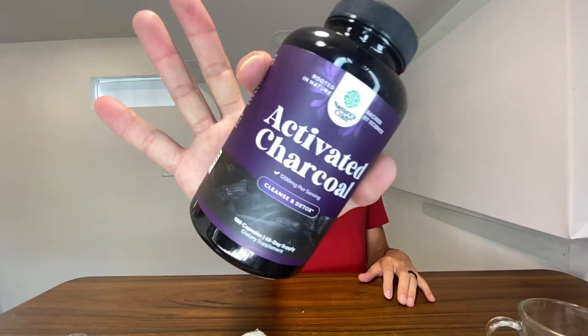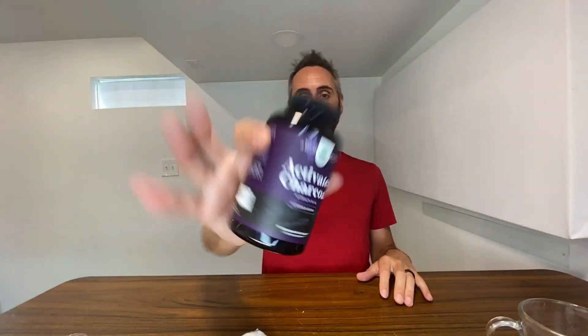One thing I like to take these with is if I know I've eaten something that's really upsetting me or not making me feel great. I'll take some of this to kind of flush everything out — it just makes me feel better the next day, and it usually makes you have to go.